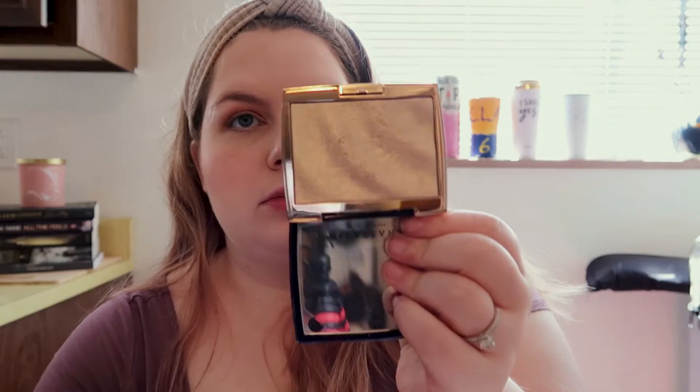I recently got the Anastasia Beverly Hills Breezy highlighter and I'm going to try that today.